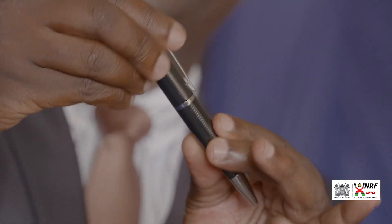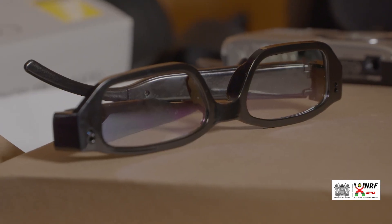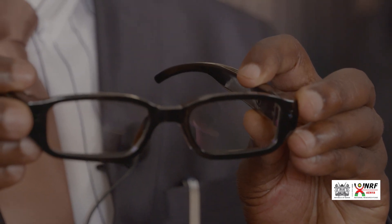This is the pen — it is rechargeable, it has memory, and it has a camera. It has a wide field of view and you will not know what is happening.